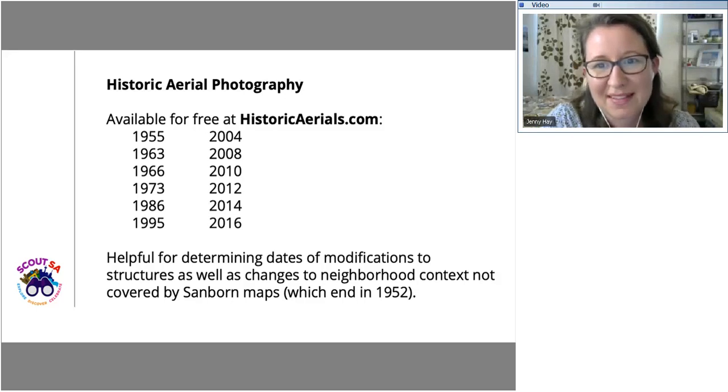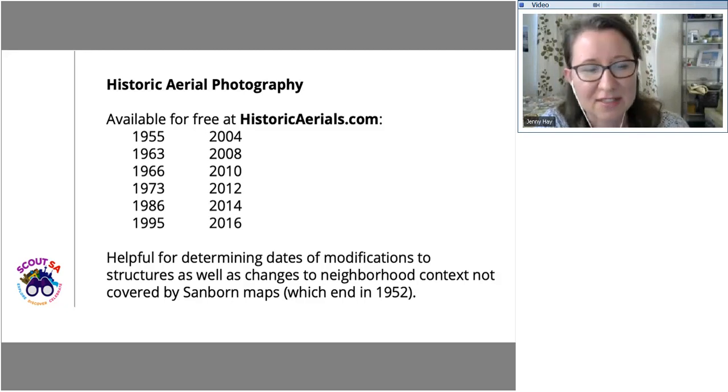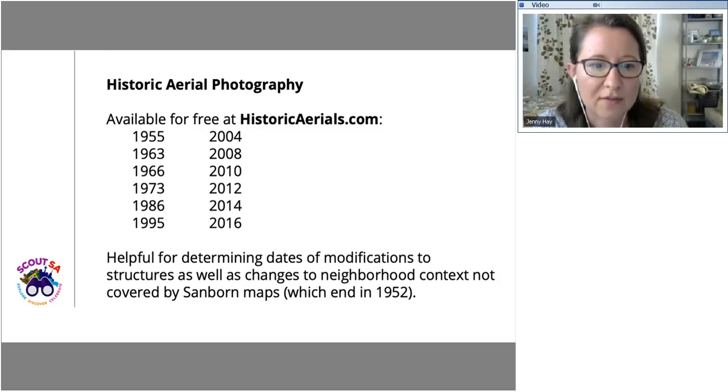Historic aerial photography is available for free at historicarials.com — not hard to find and easy to navigate. In San Antonio, the earliest historic aerial available through this service is from 1955. These are helpful for big-picture questions, determining dates of major modifications, and tracking changes to the neighborhood. You can see the city grow and expand between 1955 and 2016 by looking at a progression of the aerial photographs. They pick up where Sanborns leave off, around the early 1950s, and can help you carry on that narrative of how a footprint changes over time.